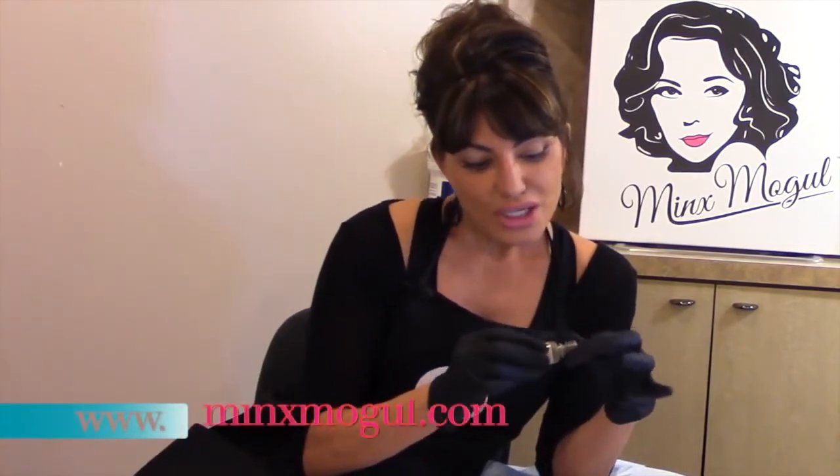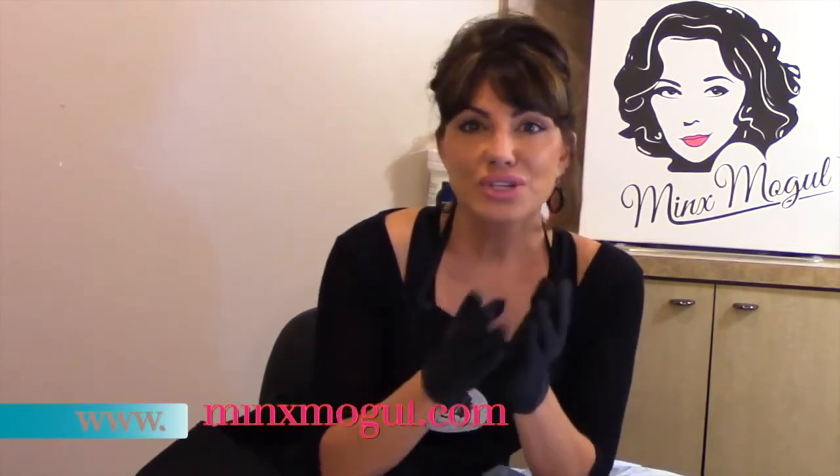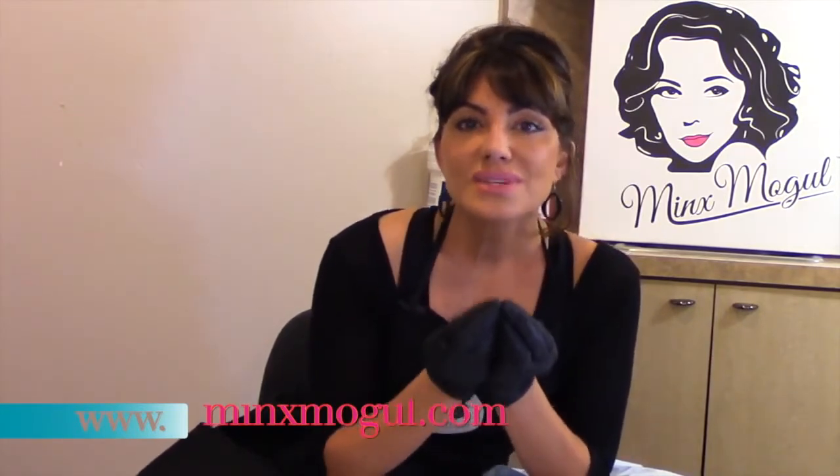I also want to thank everybody that has contacted us. I'm loving hearing from you artists out there that maybe have been frustrated a little bit with other colors out there, and now they've found MinxMogul and they are so excited to be seeing the true results as the colors are fading. It's been wonderful. Thank you so much for reaching out.